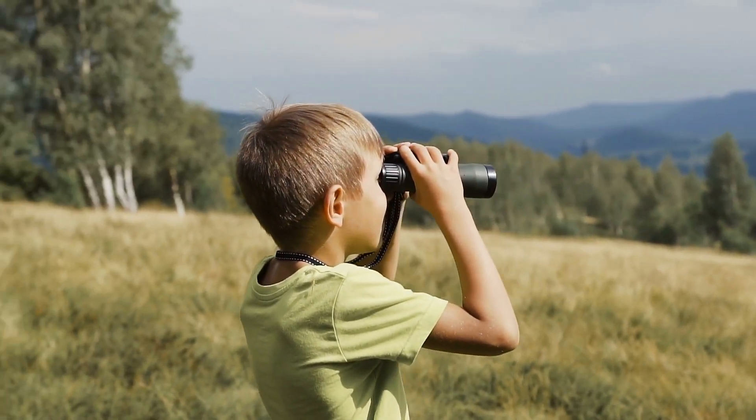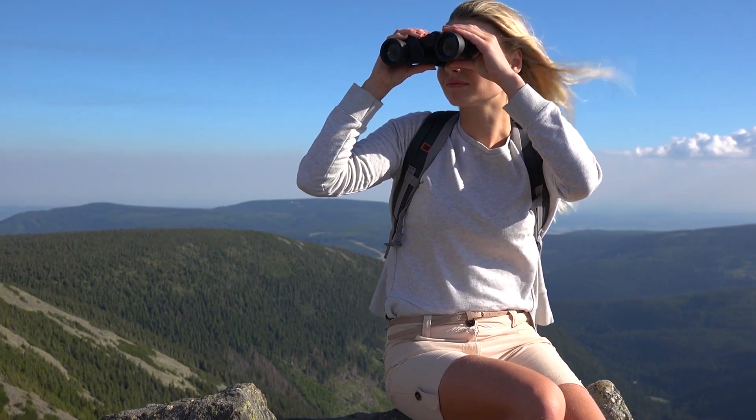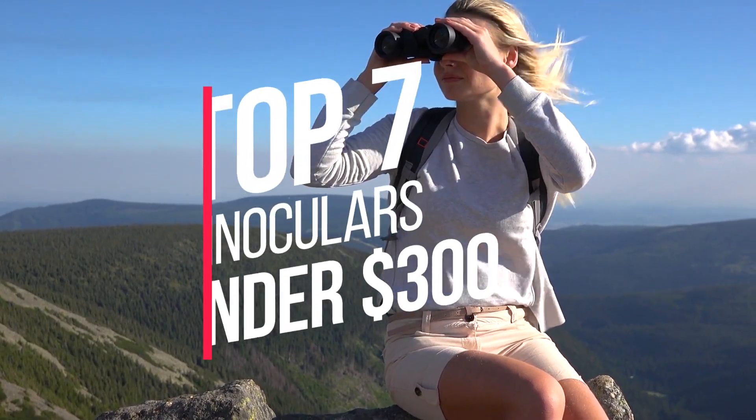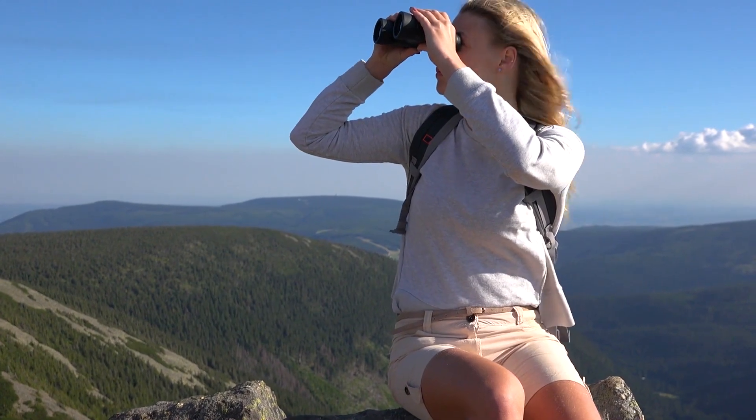Are you looking for the best binoculars under $300? You have come to the right place. In this video, we will round up our top 7 best binoculars under $300 on the market based on our expert reviews.